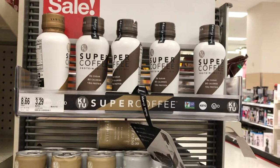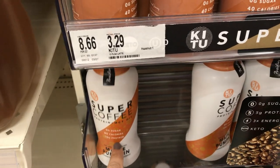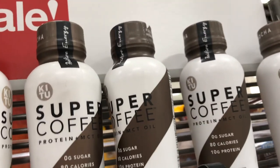They have a huge section of Super Coffee. The mocha, hazelnut, and pumpkin spice — pumpkin is a new flavor I've seen for the first time — and they also have a vanilla. Mocha is my favorite flavor; it's very sweet and very filling because it has MCT oil in it.